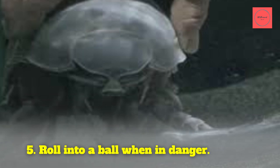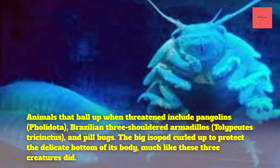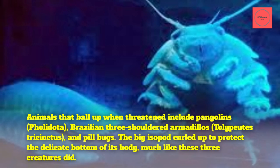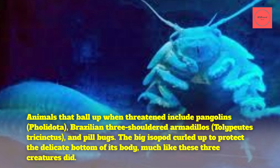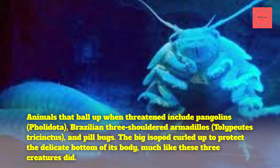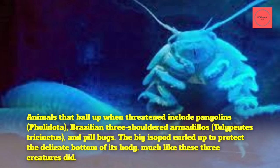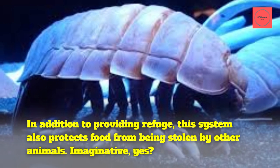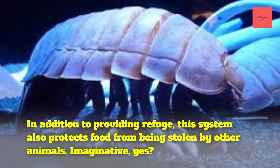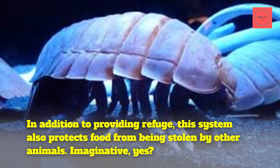Fact 5: Roll into a ball when in danger. Animals that ball up when threatened include pangolins, Brazilian three-banded armadillos, Tolypeutes tricinctus, and pill bugs. The giant isopod curls up to protect the delicate underside of its body, much like these creatures do. In addition to providing refuge, this also protects its food from being stolen by other animals.